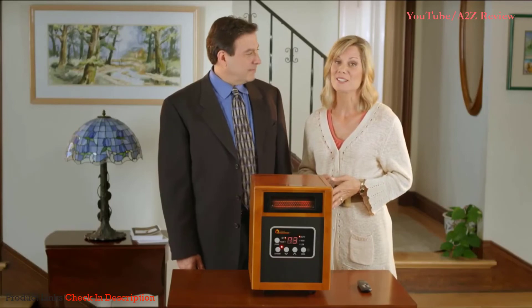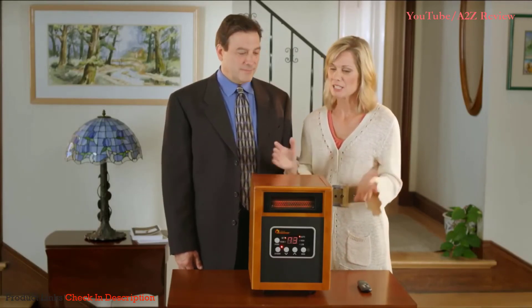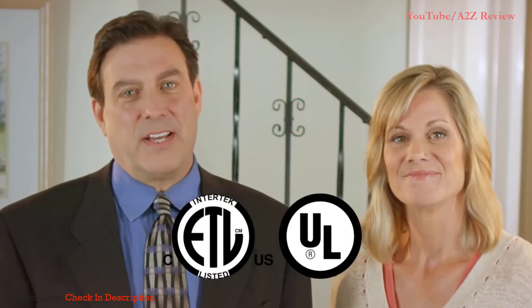With Dr. Infrared Heater, I don't have to worry about one of my kids, or Trixie, our lab, bumping into it or knocking it over. Because look at it — it's sturdy, it's solid, it's not going anywhere. And proudly, Dr. Infrared Heater is listed by ETL and Underwriters Laboratories in the USA and Canada. These marks represent the utmost in safety and quality assurance.